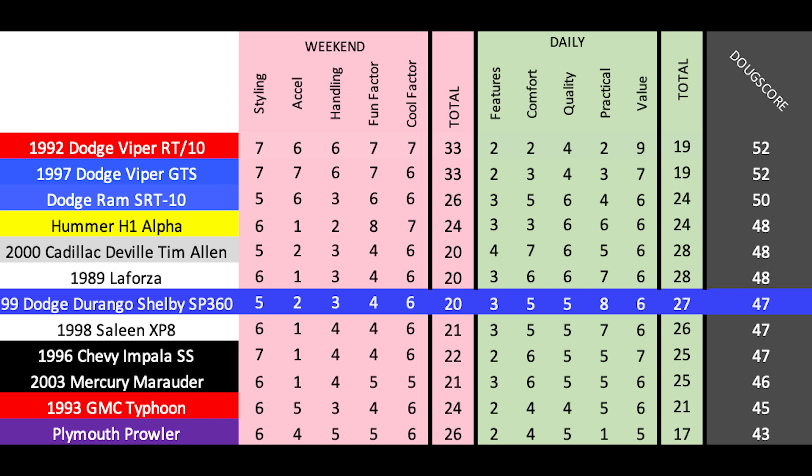The Doug Score is 47 out of 100, which actually ties the Saleen Ford Explorer XP8 — undoubtedly the Durango SP360's closest rival. The SP360 gets a lower weekend score, which makes sense because the XP8 was more fun to drive, looks nicer, and feels more nimble, even though the SP360 is faster in a straight line. But the Durango wins in the daily categories, largely due to the added practicality of a third row. Overall, this is a fantastic piece of 90s SUV nostalgia and Shelby history — I've always wanted to review one and I'm thrilled I finally have.